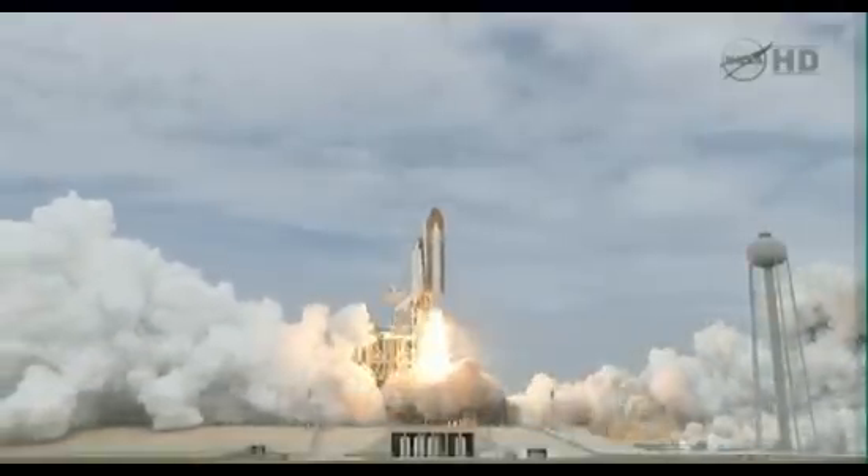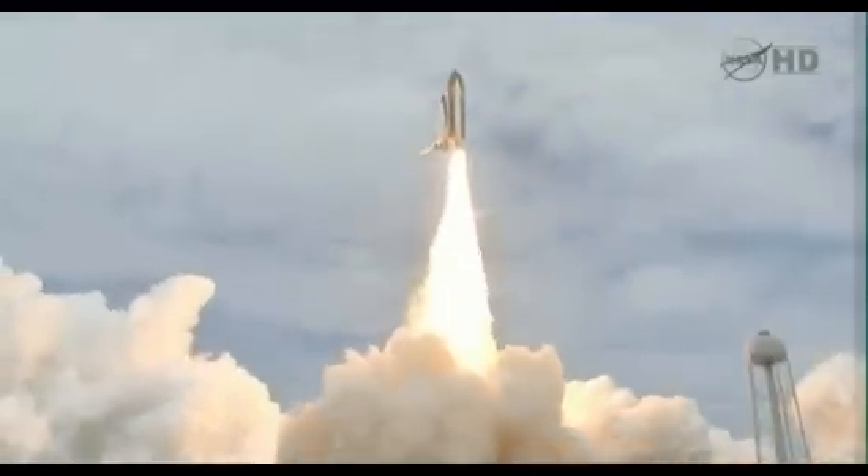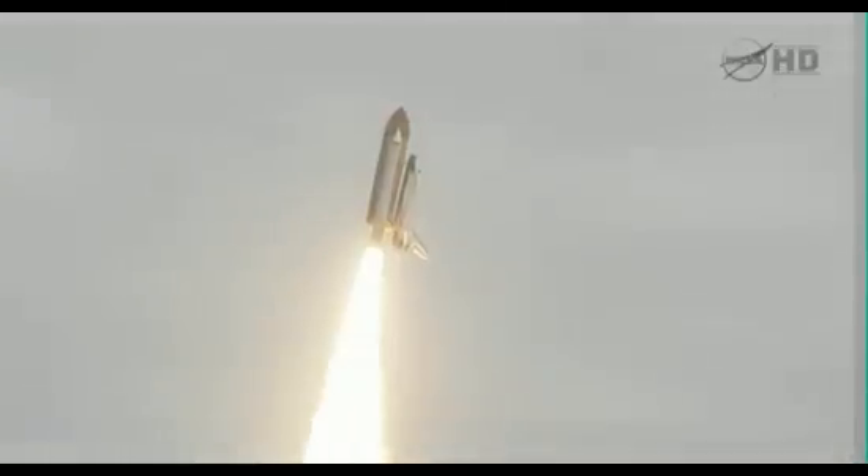And liftoff — the final liftoff of Atlantis on the shoulders of the space shuttle. America will continue the dream. Roger, roll, Atlantis.